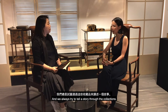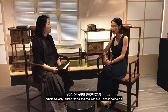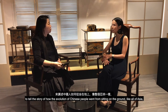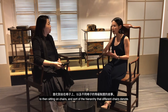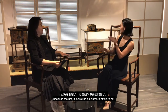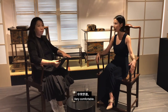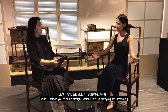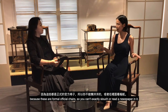For example, one of our earliest shows was called 'Tables and Chairs,' where we only utilized tables and chairs from our Chinese collection to tell the story of how Chinese people evolved from sitting on the ground — like all of Asia — to sitting on chairs, and the hierarchy that different chairs denote. This is called a southern official's armchair because it looks like a southern official's hat.